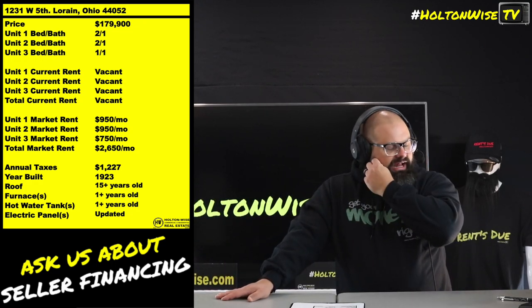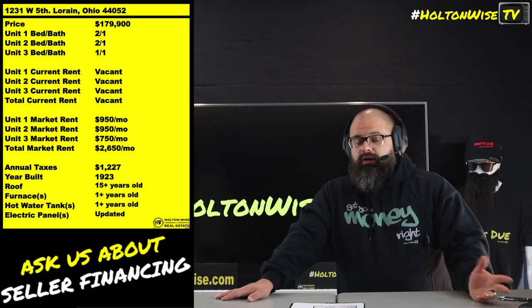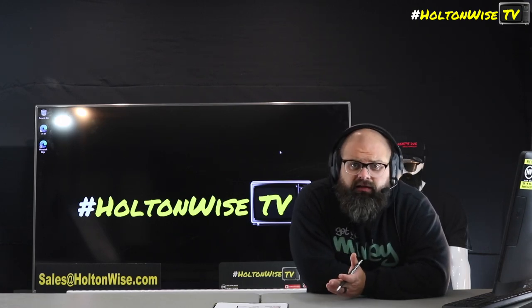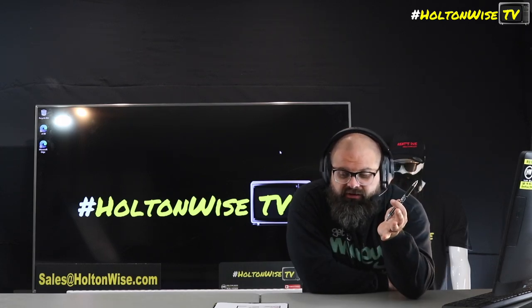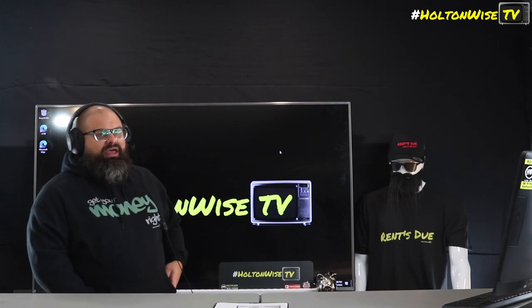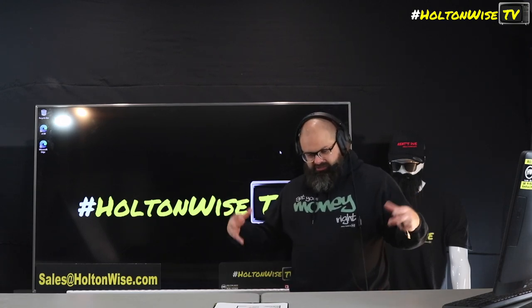This is a banger of a deal, priced at $179,900. We'll probably have multiple offers — the numbers speak for themselves. If you want to make your bid, email me at sales@holtonwise.com. Give me the address and the price you want to pay. If you're paying cash, send proof of funds; if you're financing, send your pre-approval. Since it's vacant there are no tenants to bother, so if you want to physically tour the property before putting in an offer, just let us know before 5 PM Eastern and we'll get you in same day.